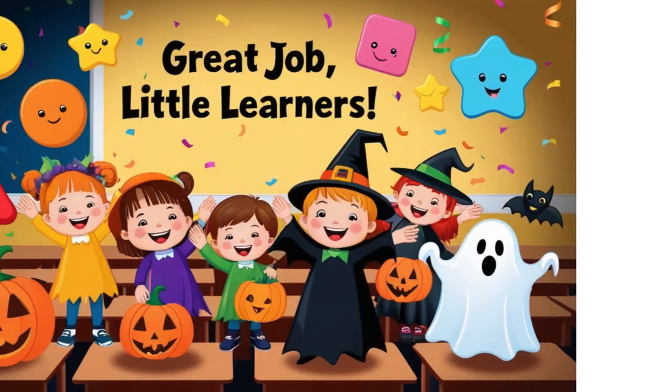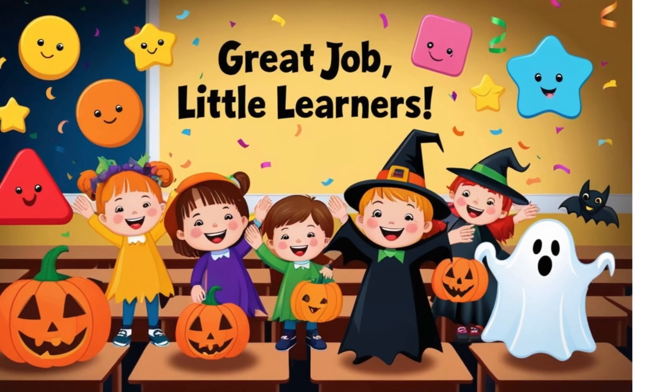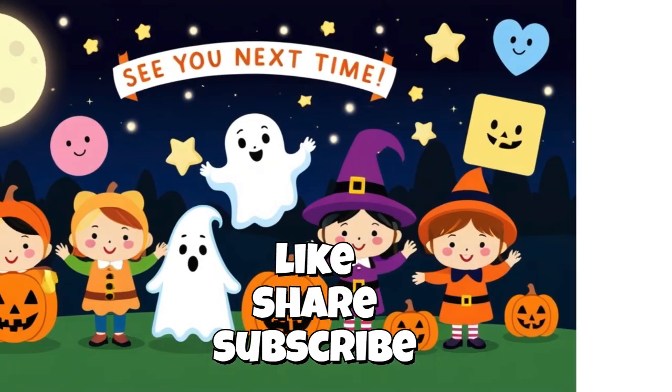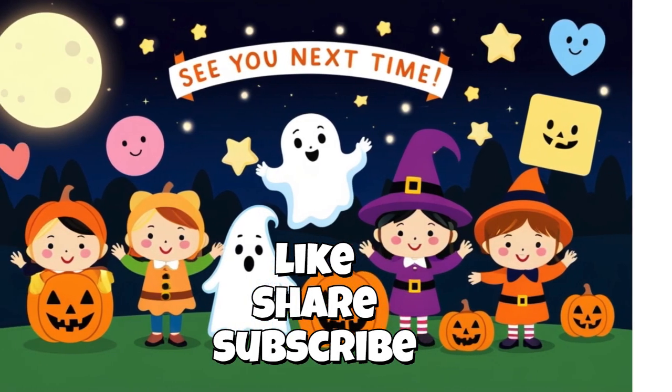You did amazing, little learners — give yourselves a big clap! See you next time for more fun learning adventures. Goodbye!